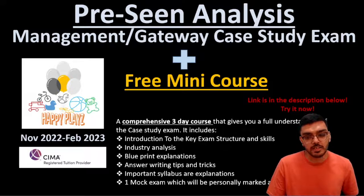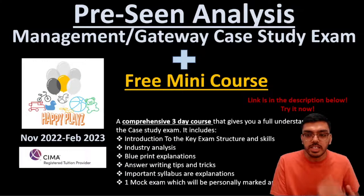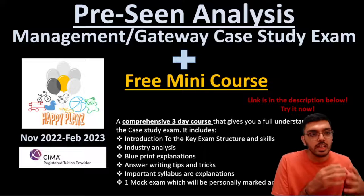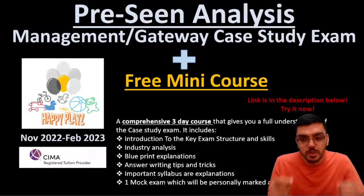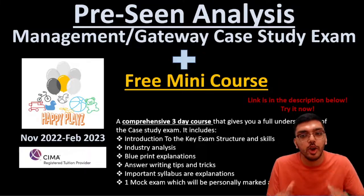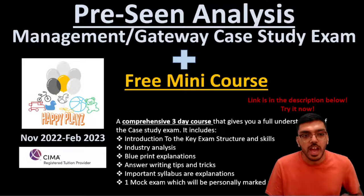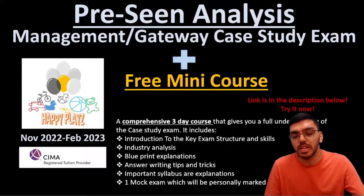This pre-seen analysis is annotated and created by us in a very detailed way, yet keeping it informative, fun, and engaging to make sure that we understand the depths of the company that SEMA has given us — because without that, writing a good mock answer will not be possible. I welcome you to this first part of the pre-seen, and before I start to discuss the company, I want to introduce our free mini course.